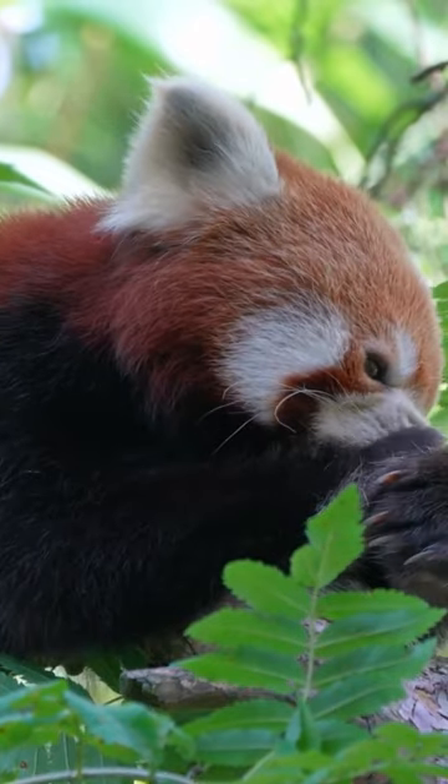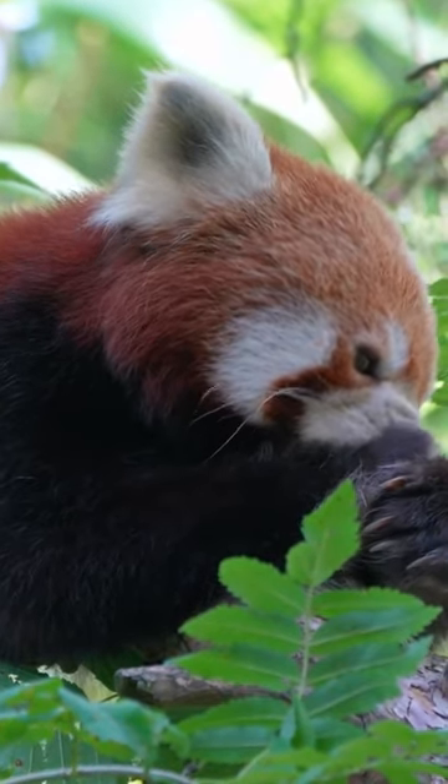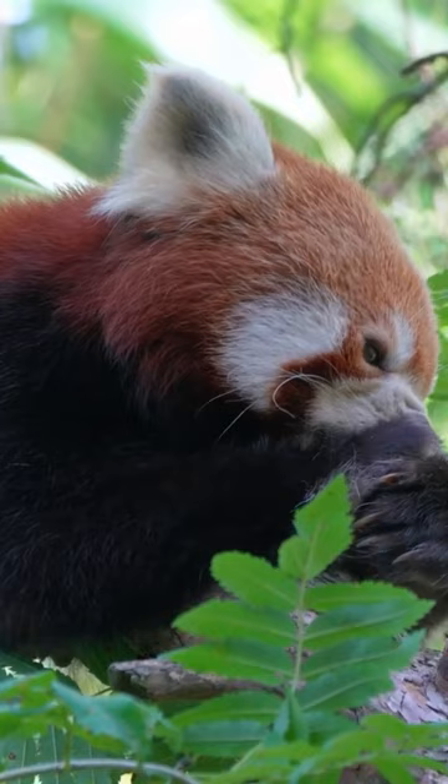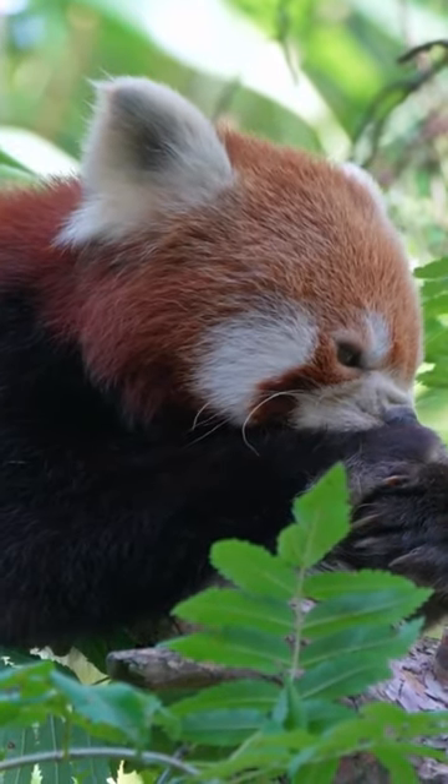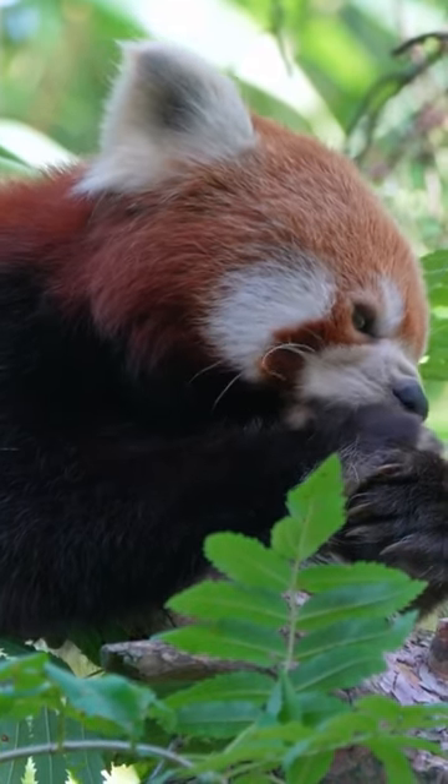The red panda is a small mammal native to the eastern Himalayas and southwestern China. They have a distinctive appearance with reddish-brown fur, white face markings, and a long bushy tail with alternating red and white rings.